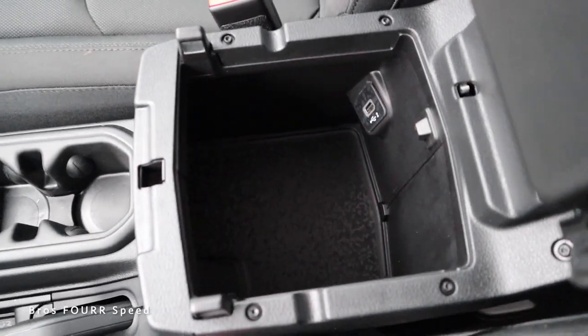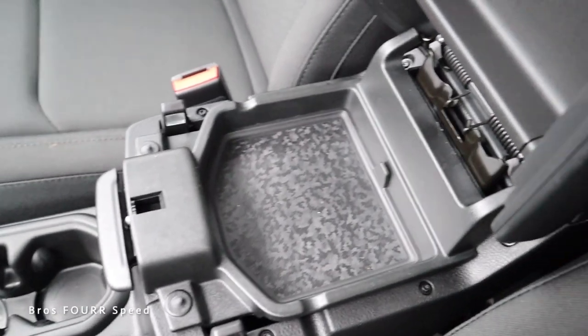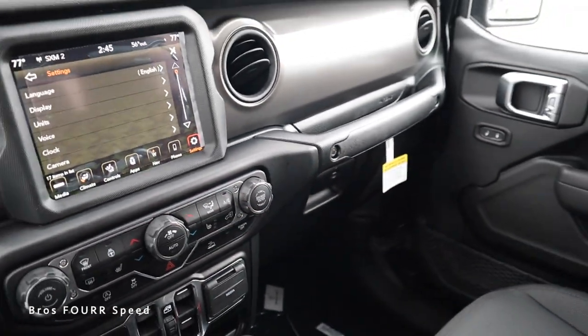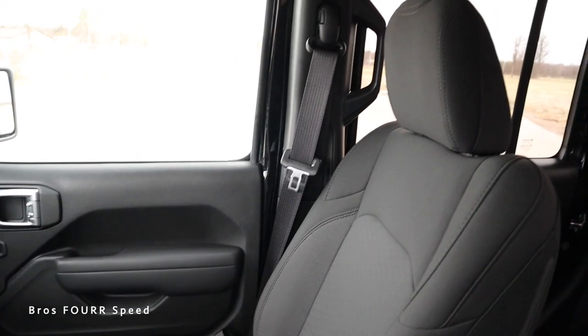The center console has a pretty good amount of space with a USB, it is lockable, and we have two different handles with extra storage space. The glove box itself has a pretty good little bucket in there. This generation Gladiator is based off of the JL Wrangler, which was the all-new generation for 2018 — really cool to see all that in a pickup truck.